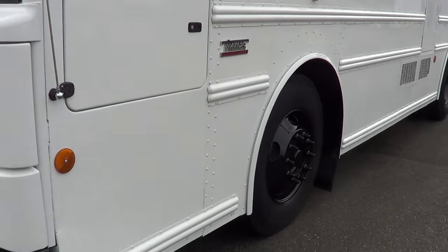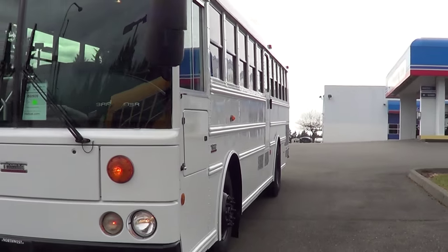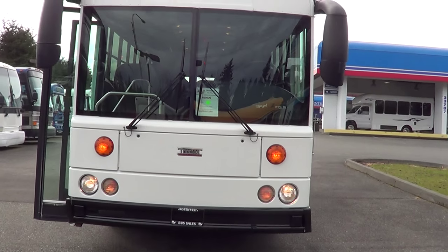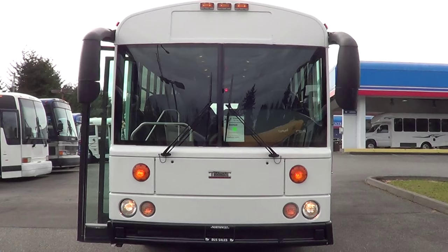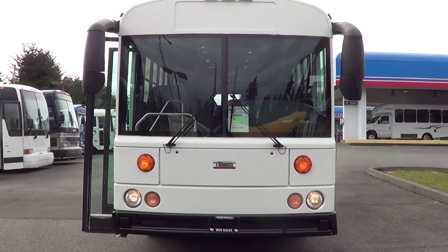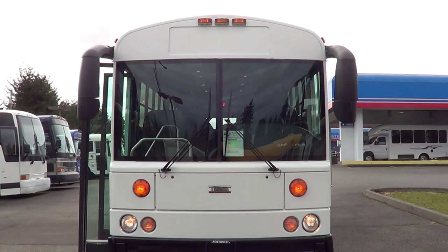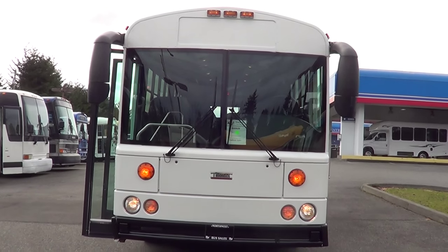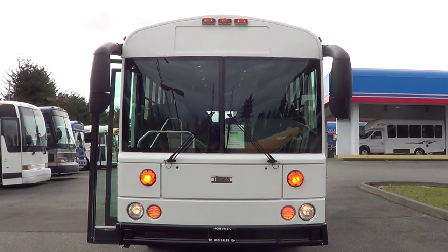This bus would work awesome for a church bus, sports team bus, crew hauler, or employee transport. Thomas Safety Liner HDX — these things are a tight-looking bus, especially with those mirrors up top, the dog-eared mirrors — or 'bug antennas' as my kids call them. This is a 2005 Thomas HDX, 36 passenger. Appreciate your time — check us out online at nwbus.com. Abraham's going to be filling in for me for a little bit, so go easy on him. Give us a call if you have any questions: 800-231-7099. Thanks!